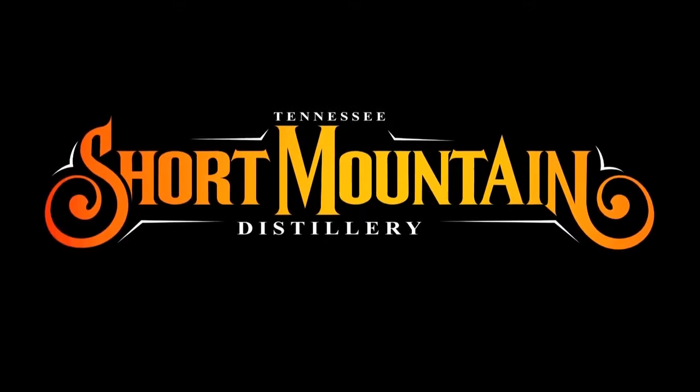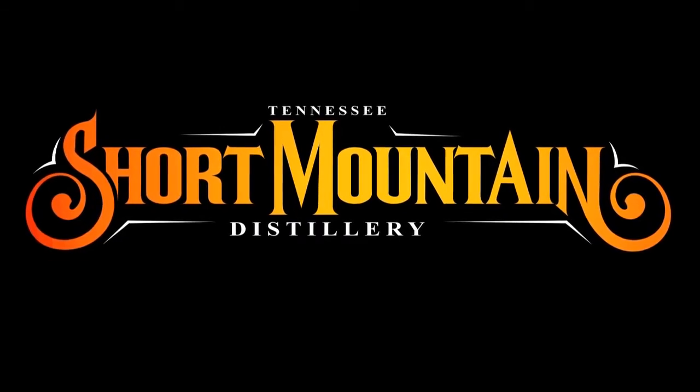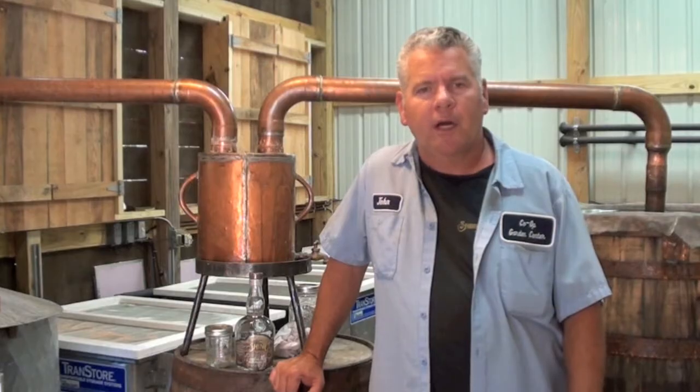Hey folks, John here from Short Mountain Distillery, getting ready to get our 2012 spring corn planting in the ground. The weather hasn't cooperated with us a whole lot this year — it's been a pretty dry spring — but luckily in the last week or two we've gotten enough rain where the soil is good and moist. We've got the ground fluffed up and we're getting ready to hitch up that two-row planter and get the last 10 acres or so planted today.